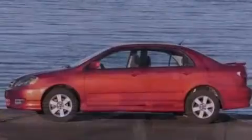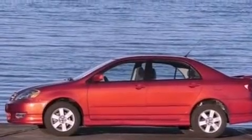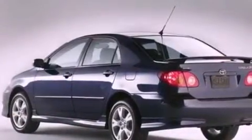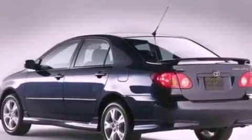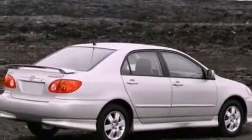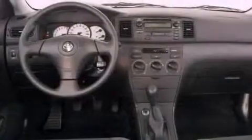Its top features include cruise control, a rear window defroster, a keyless entry system, a CD player, a leather-wrapped steering wheel, premium wheels, an engine immobilizer theft deterrent system, a low tire pressure indicator, an external temperature gauge, and a rear spoiler.